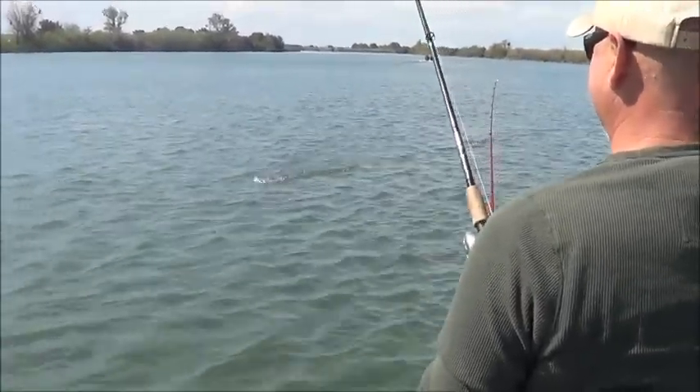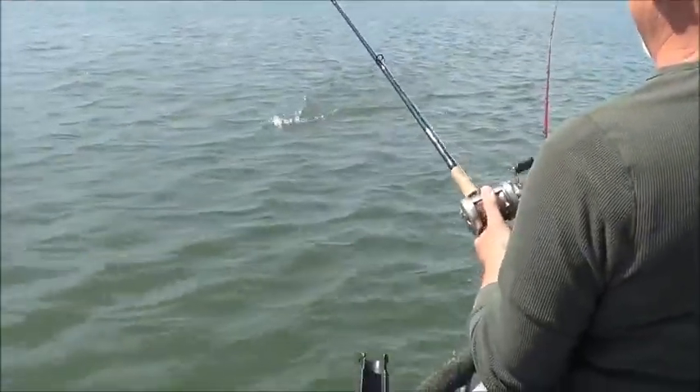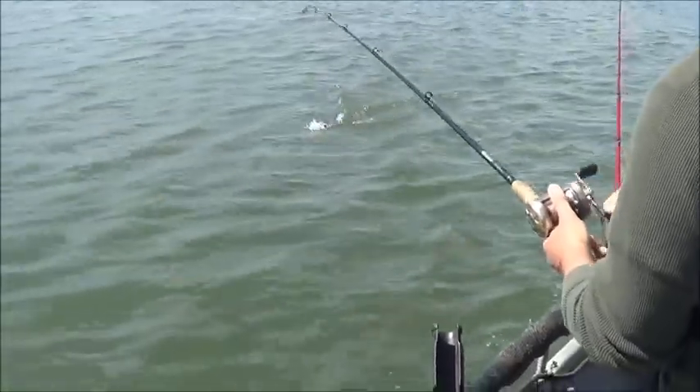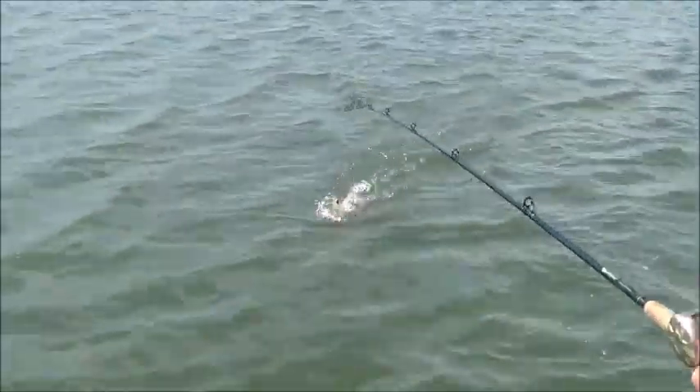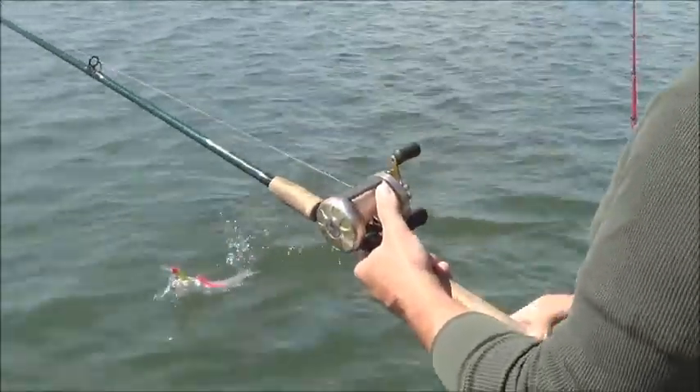Does he feel like he's got any size to him? No. A little water skier. We'll be right back with the fish.